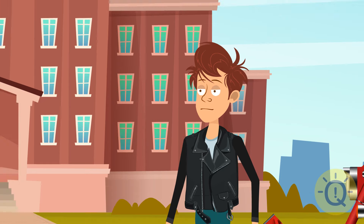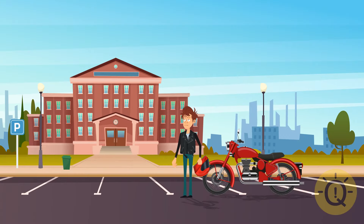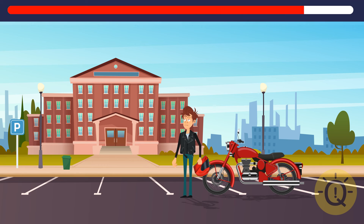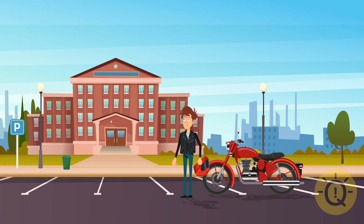That moment you arrive at college on your classy new motorbike, nothing can possibly go wrong. Well, it did — one item is missing in this image. Can you tell what it is? It's the clock. A good excuse for being late to class.